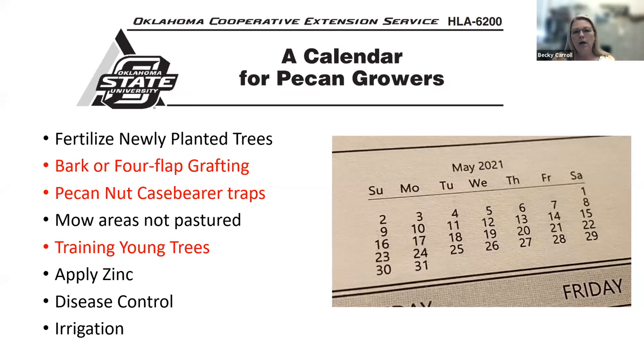We don't really start fertilizing until they actually begin growth, so it may be a good time to do that right now, depending on how your trees are looking. Our fact sheet HLA-6232 has a schedule for those newly planted trees and how to fertilize those. We talked about fertilizer applications in one of our last couple of Zooms.